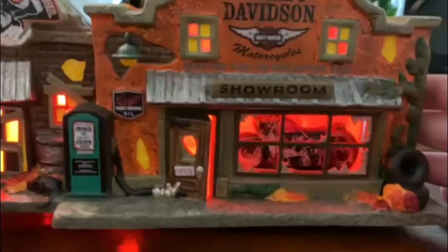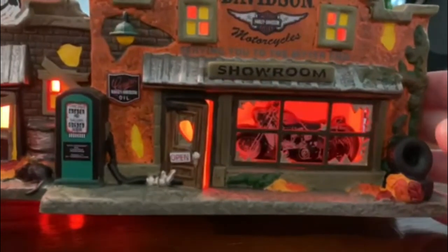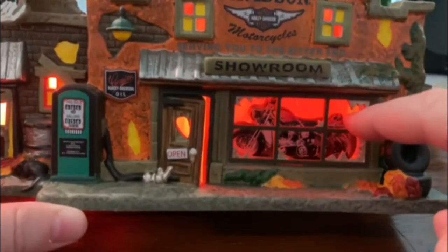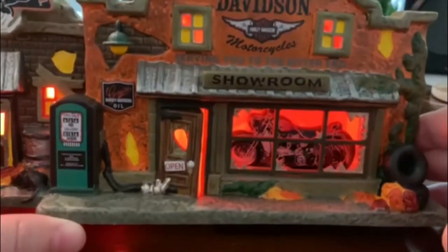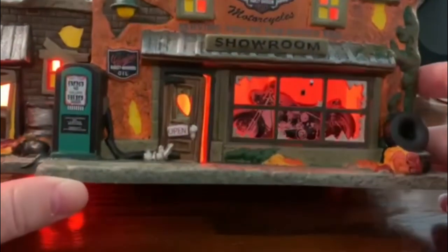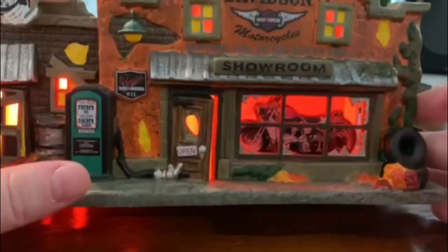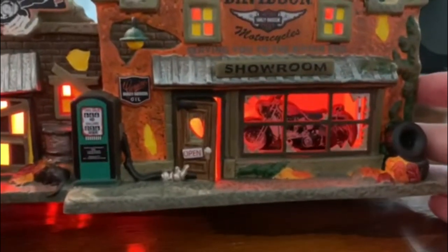We have the showroom there — you can see the motorcycle through the window, the broken window. It's a nice little 3D effect. I wish they'd have put an actual motorcycle in there. It looks like an actual motorcycle — they did a good job showing it in a 3D manner — but it's really just a thicker cutout of a motorcycle. I guess that saves cost, but it would have been cool to just put a little cast model in there.